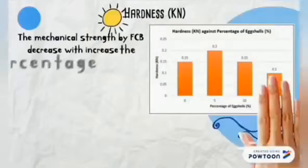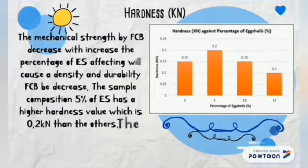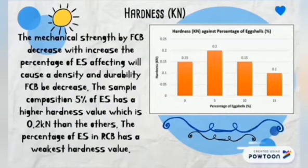Third, hardness: the mechanical strength of FIWCB decreases with increasing percentage of eggshells, which will cause the density and durability of FIWCB to be decreased.